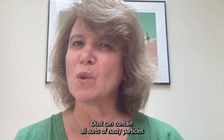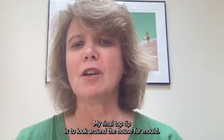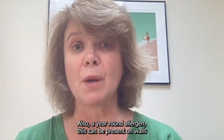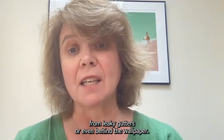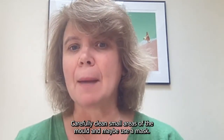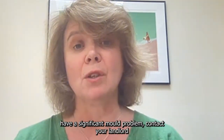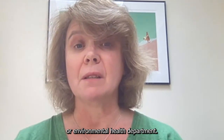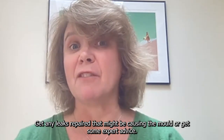Dust can contain all sorts of nasty particles that trigger asthma as it rises in the air. My final top tip is to look around the house for mould, also a year-round allergen. This can be present on walls from leaky gutters or even behind the wallpaper. Carefully clean small areas of mould and maybe use a mask. If you have a significant mould problem, contact your landlord or environmental health department. Get any leaks repaired that might be causing the mould or get some expert advice.